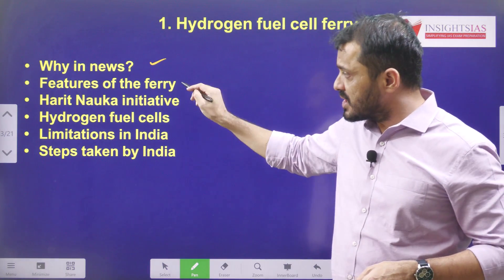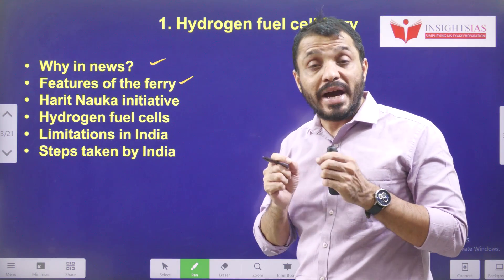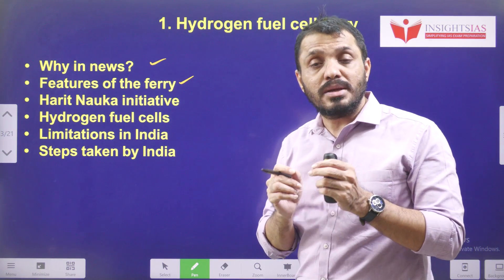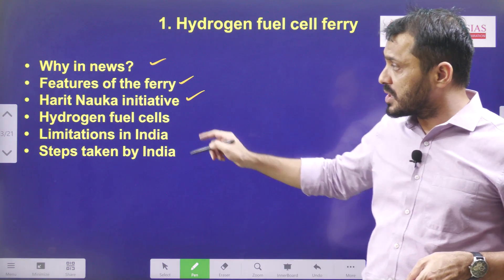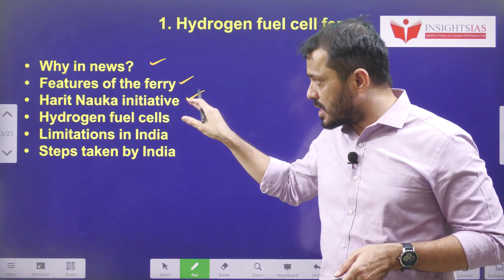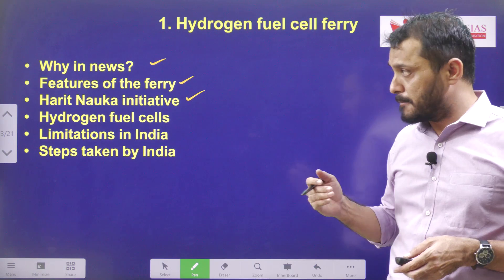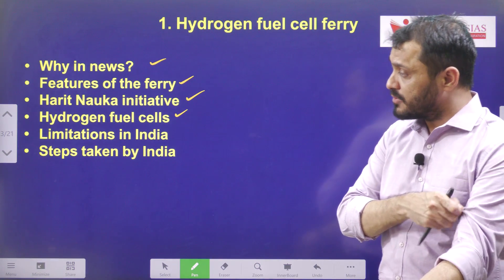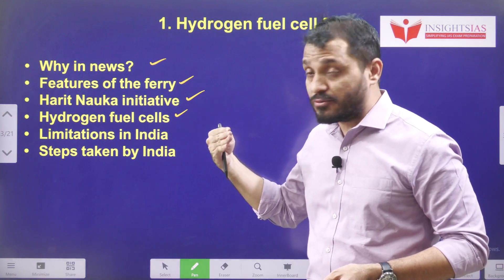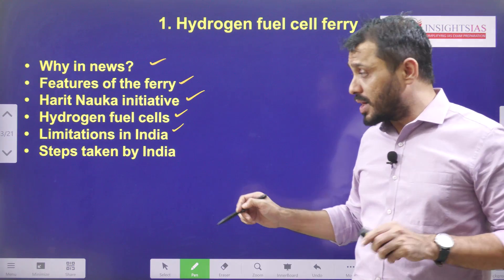First we will try to understand the context of this topic, then what are the features of this ferry — who developed it and who manufactured it, and who are the participatory organizations. Then we will discuss the Harit Nauka initiative, which is about encouraging sustainable energy in inland shipping. Next, we will cover how the hydrogen fuel cell works.